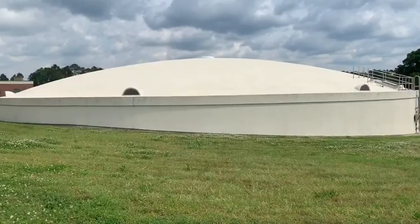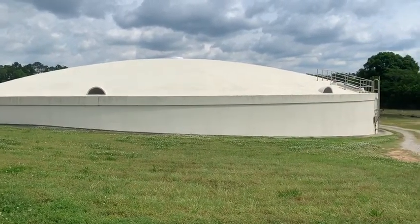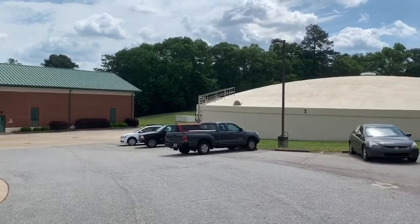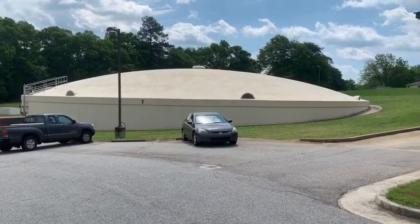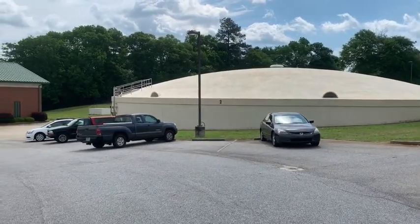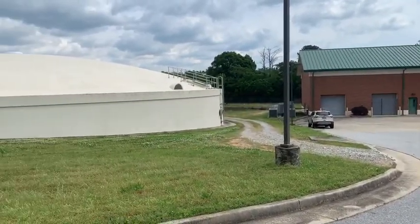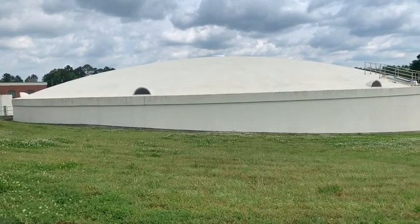After UV disinfection, the water flows to the clear wells, where lime, fluoride, a corrosion inhibitor, and sodium hypochlorite are added to produce finished water. Each of these clear wells can hold three and a half million gallons of water. Athens uses about 14 million gallons of water a day, so on site we have about half of Athens' supply of drinking water.